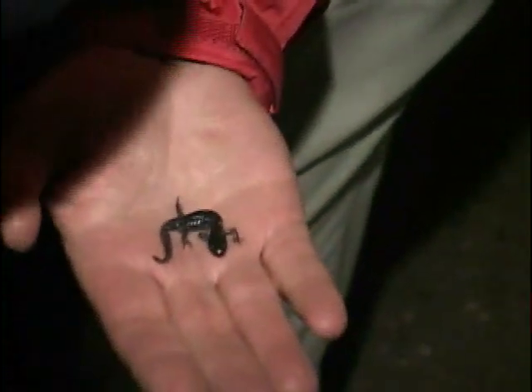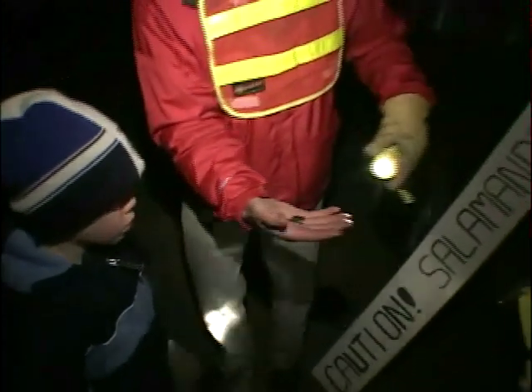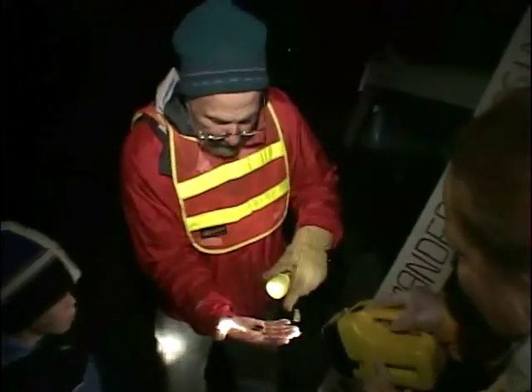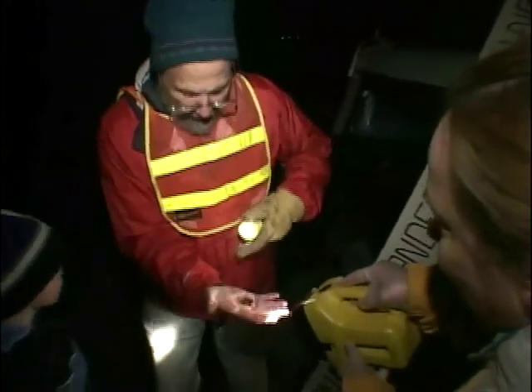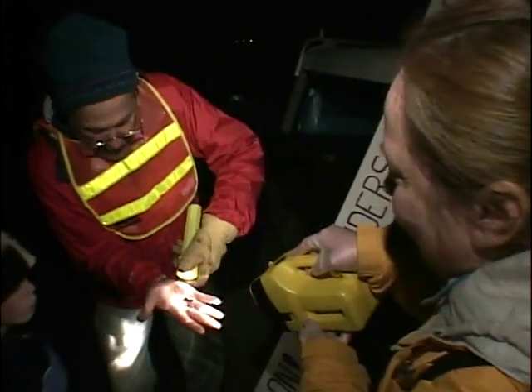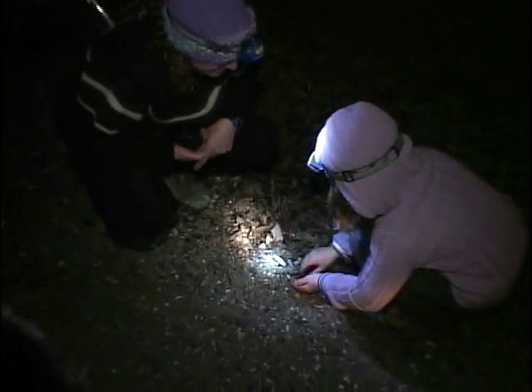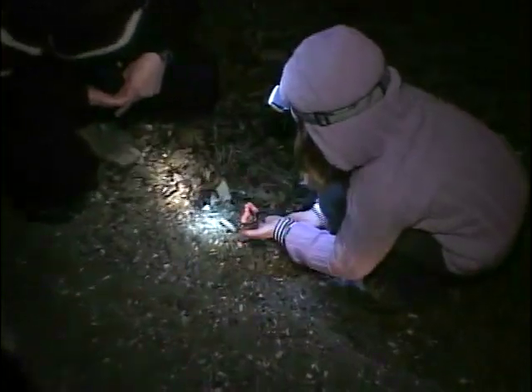I get a kick out of showing people these salamanders — it's such a special thing. It's not a time that people come out and look around and see the world, so this is something that you have to get a little uncomfortable to enjoy and experience. I think everybody who comes here gets a real kick out of it. It's a new world that they've not experienced before. There's the spotted. That is a salamander. Beautiful.